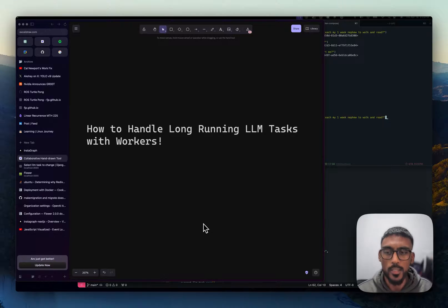Hey, what's up everyone, it is day four of this challenge. In today's video I want to talk about how to handle long-running LLM tasks with workers, specifically with Django. In most LLM applications when you're querying the LLM, the responses can take a long time, and the way that most applications handle this is by streaming the response back to the user.